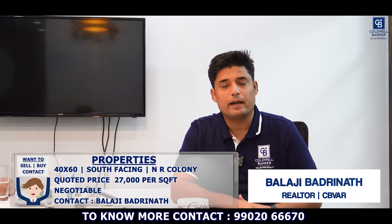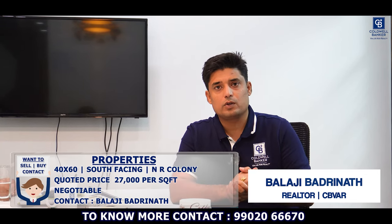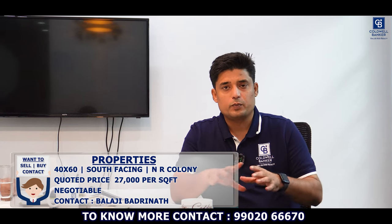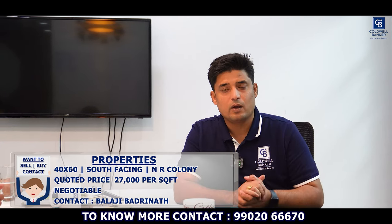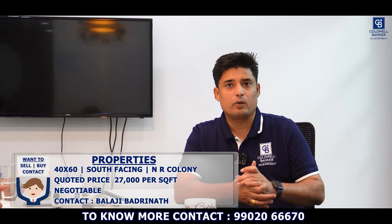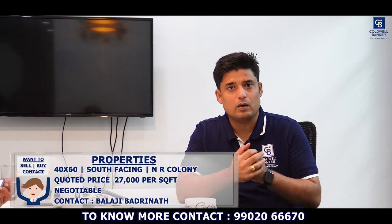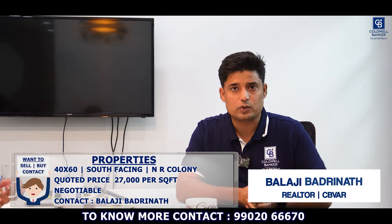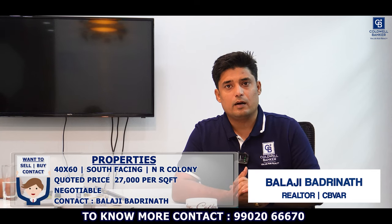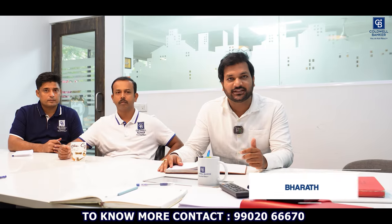I also have a 40 by 60 south-facing plot at NR Colony, one road parallel to Ram Mandira Road, opposite Tyagaraja Cooperative Bank. This property is suitable for multiple residential dwellings or semi-commercial use — you can build shops with a bungalow on top, or even an apartment setup. It's ideal for developers. The quoted price is ₹27,000 per square foot, negotiable.